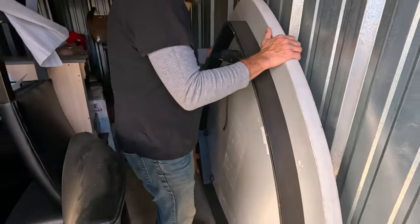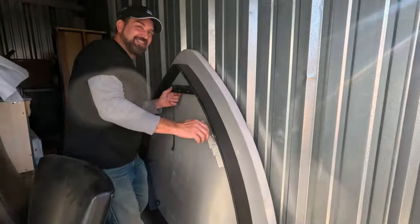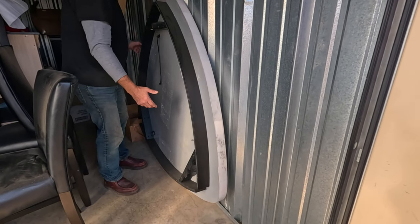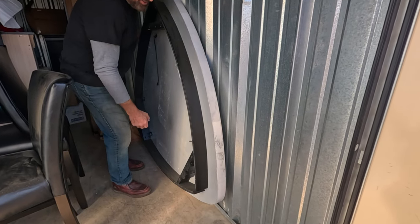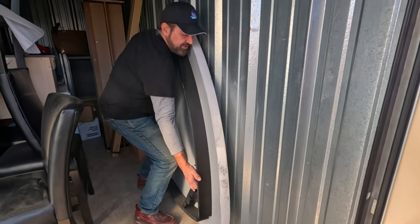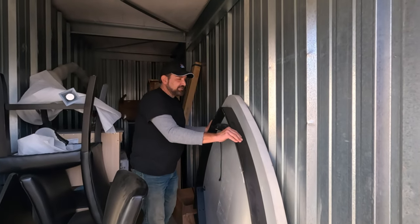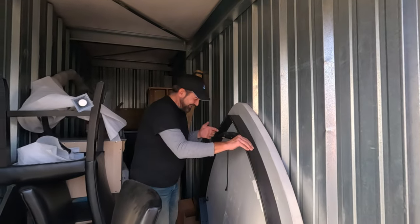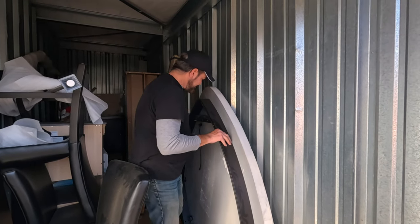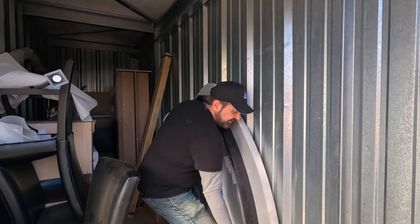We switched focus because this table - I believe it might be marble and it is extremely heavy. How much do you think it weighs? Probably at least a couple hundred pounds. We could measure it and calculate the weight, but it's definitely very heavy - I just pulled pretty hard and it barely moved.